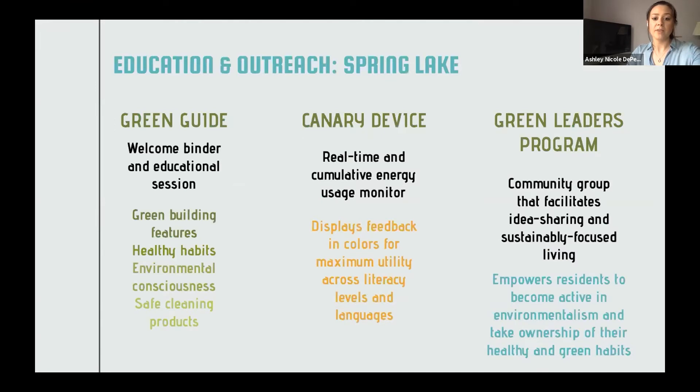Spring Lake has gone above and beyond with education and outreach programs. Three prominent tactics are the green guide, the canary device, and the green leaders program. Upon move-in, residents receive a binder with educational information on the community's green features, best practices for a healthy home including safe cleaning products, and environmentally conscious behaviors. They are walked through this in an educational session either in a large group during a lease-up event or individually with management. The canary device, used in phase-one units, displays daily energy consumption in real time using color feedback so individuals of all ages, literacy levels, and languages can understand their usage. Spring Lake's Green Leaders Program is a voluntary group empowering residents to take ownership of sustainable living and engage with the community.